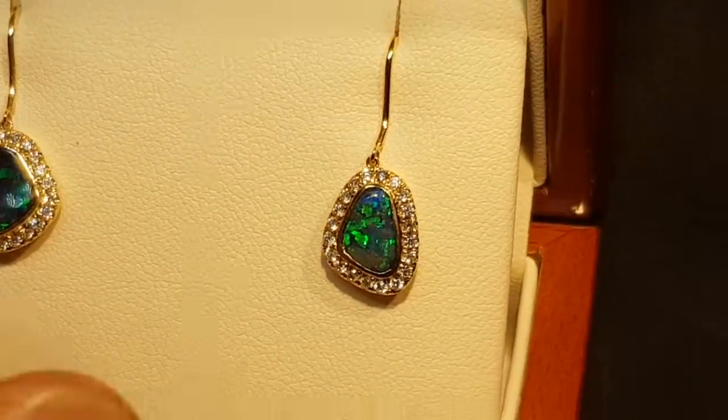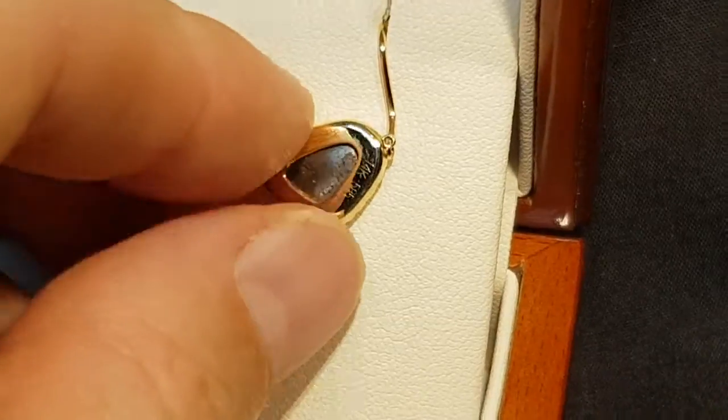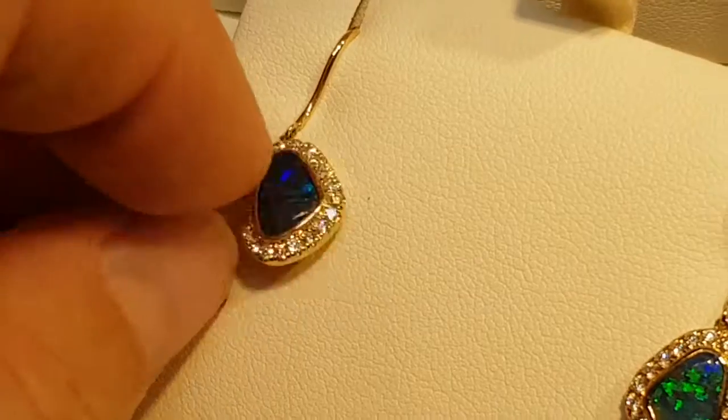These are boulder opal. Boulder opal forms inside large ironstone boulders — we've just removed one side, leaving the opal attached to the ironstone rock. All natural diamonds going around it.